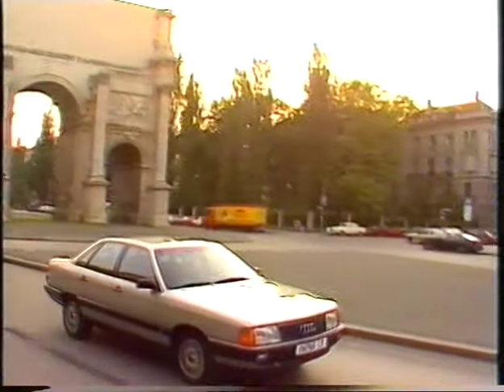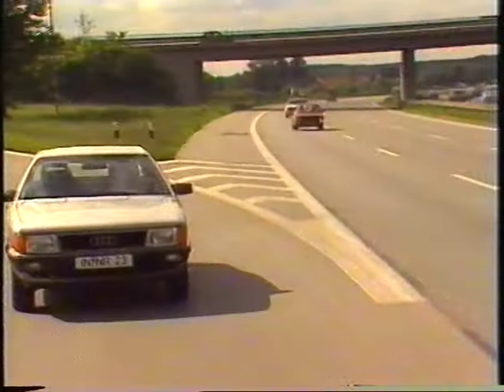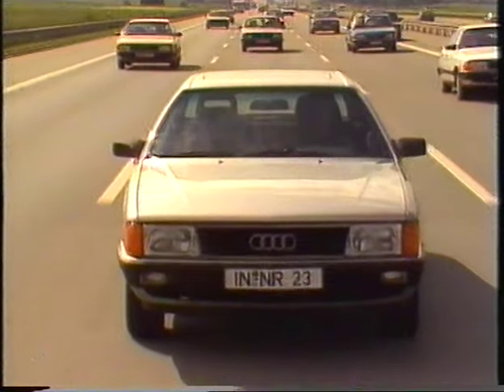The spacious interior length of the Audi 100 makes it a leader in its class. Driver and passengers command enough space to prevent them feeling cramped, even on long journeys.